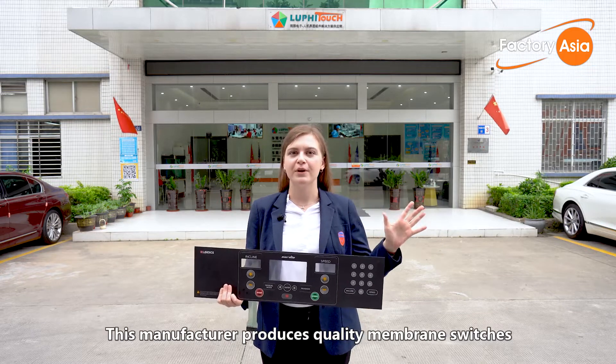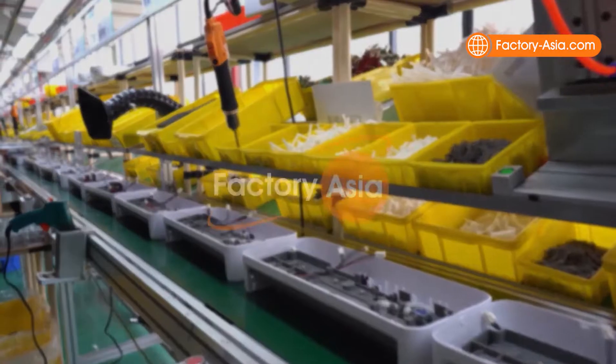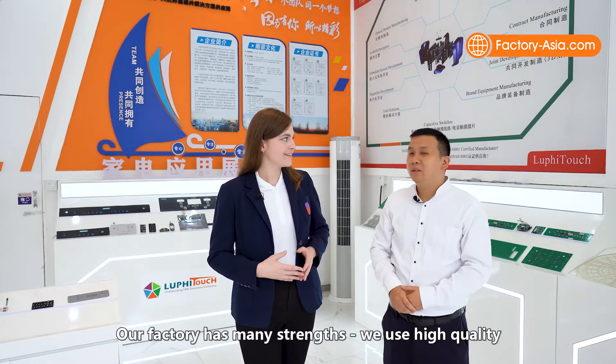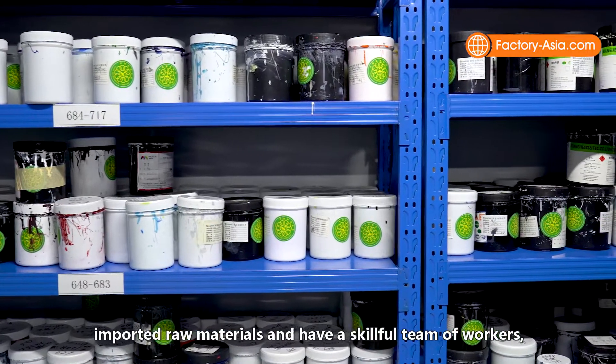Membrane switches operate all sorts of products from household appliances to industrial and medical equipment. This manufacturer produces quality membrane switches and touch screen panels in a variety of sizes, designs and functions. Let's visit their factory and see how things operate here.